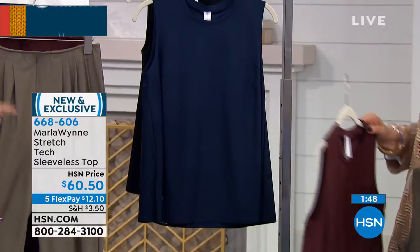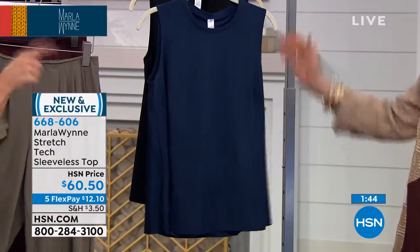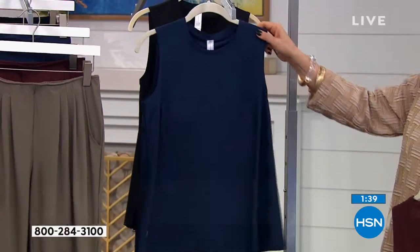But I'm telling you, this new material from this Today special — you're going to want this tank, you're going to want the matching pants. Everybody's over there going mm-hmm. You want your whole wardrobe out of this new tech stretch.